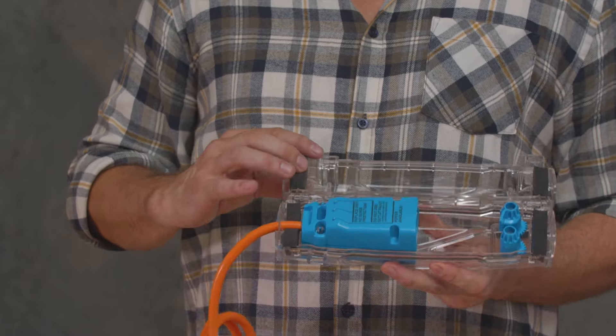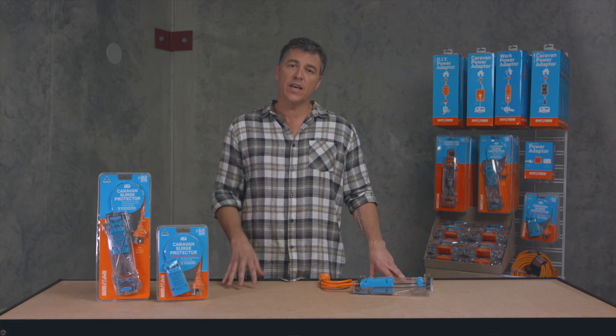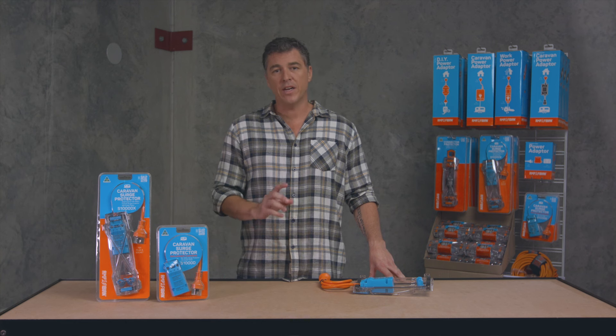Power surges can happen anywhere, anytime. They're caused by lightning strikes to the power grid, sudden changes to the network loads, or even generators running out of fuel.